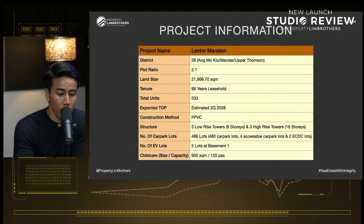Welcome everybody to another episode of our new launch review series. Today we're going to cover another very exciting project in the D26 area. With me in the studio are two new faces. My name is Yongjun, happy to be here as part of the new launch series and excited to show you what Lentor Mansion has to offer. My name is Ramzi, here with PRB as an associate listing manager. Today we're going to share more about Lentor Mansion.